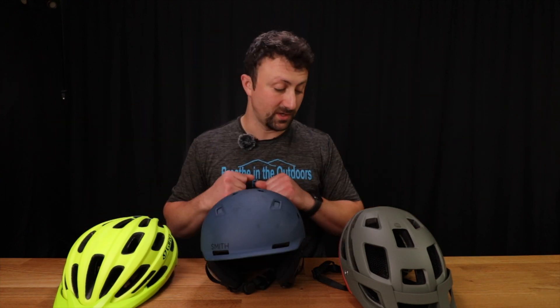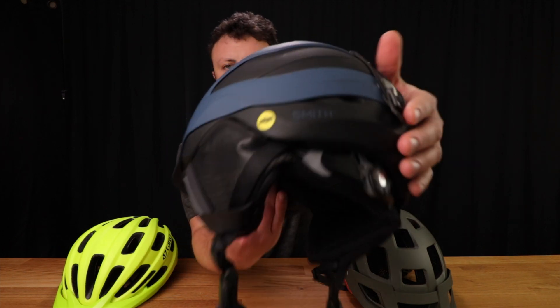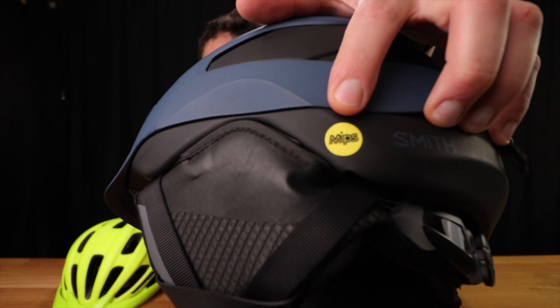What the heck is MIPS? Well, if you take a look at any of these helmets, you will find a little yellow sticker that says MIPS.